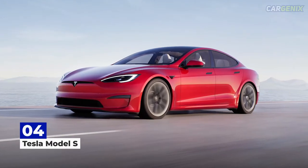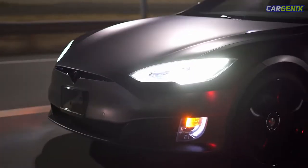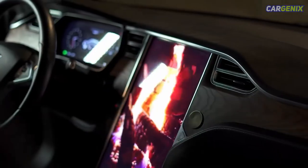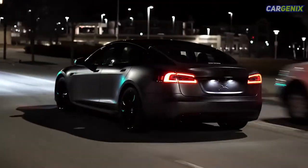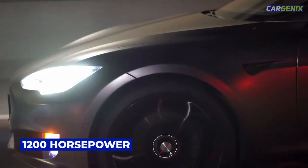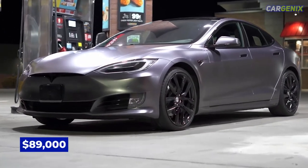Number 4: Tesla Model S. The dual-motor all-wheel-drive 2022 Tesla Model S — not to be confused with the S Plaid — provides 670 horsepower. Its top speed is 155 mph, and while that's not impressive in itself, where the Model S truly shines and why it deserves a spot on this list is its acceleration. The Model S runs 0 to 60 in an impressive 3.1 seconds and has a quarter-mile time of 11.9 seconds. It can be upgraded to the Tesla Model S Plaid for a significant power boost to 1,200 horsepower and a top speed of 200 mph, but that would take us over our $100,000 budget. We stick with the Model S at a base MSRP of $89,000.